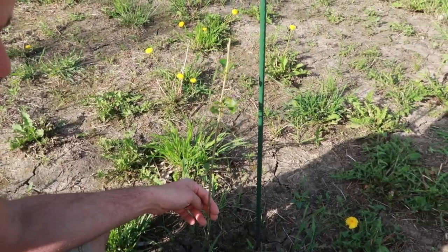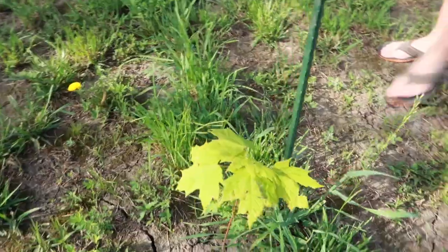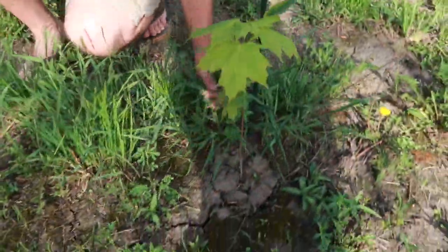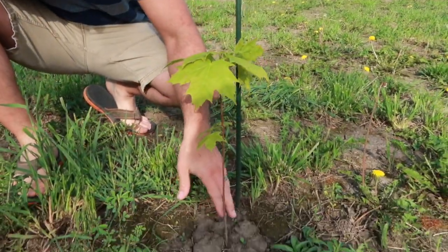This would be one of the better ones — that one's doing pretty good. But then you look at the maples, they've got nice big leaves on them and they just look really healthy. I didn't even want the maple trees and now they're doing the best out of any of them.